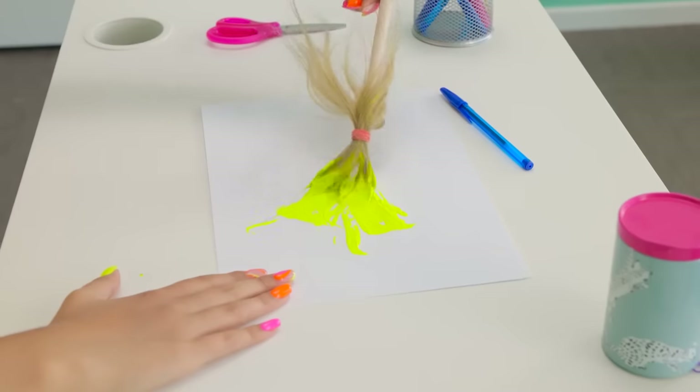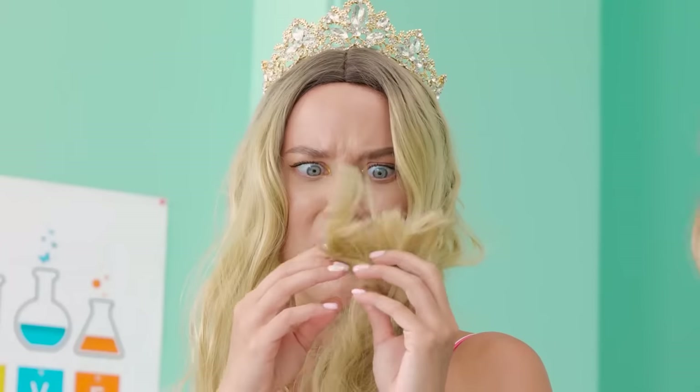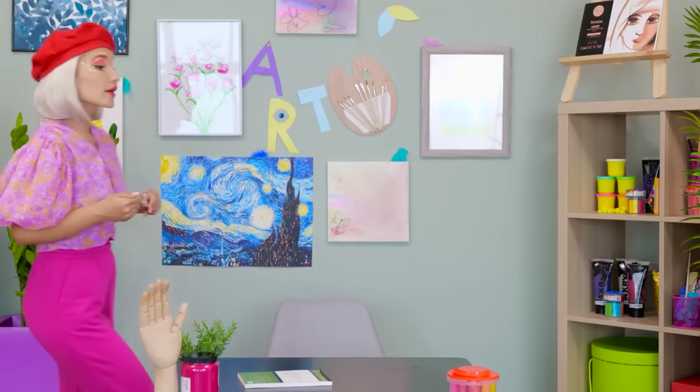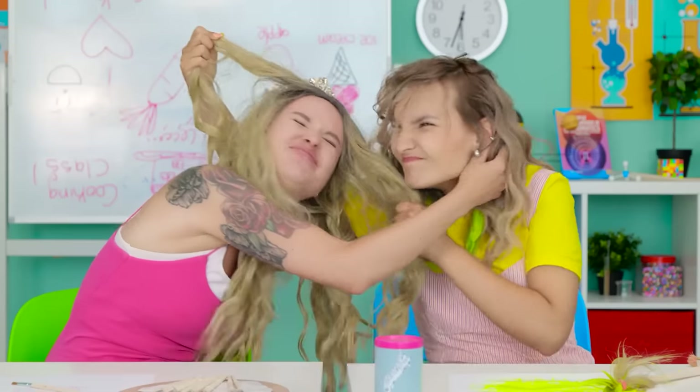Now I can paint. That looks familiar. Really familiar? Is that… is that my hair?! My hair! What have you done?! Give me that! I'll take even more hair! Stop right now!